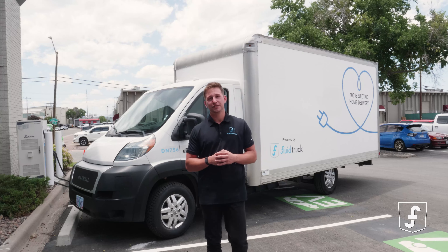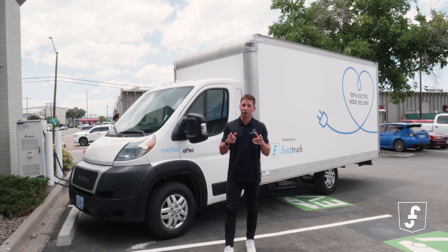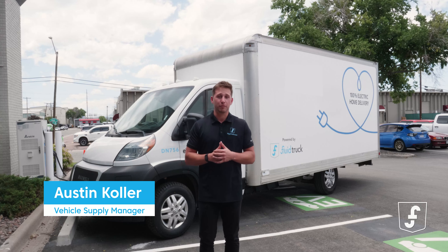Today, I'm excited to introduce to you the Maxwell E-Pro, the ultimate zero emission solution for your business. Hey there, I'm Austin, Fluid Truck's Vehicle Supply Manager. Welcome to the future of fleet mobility.